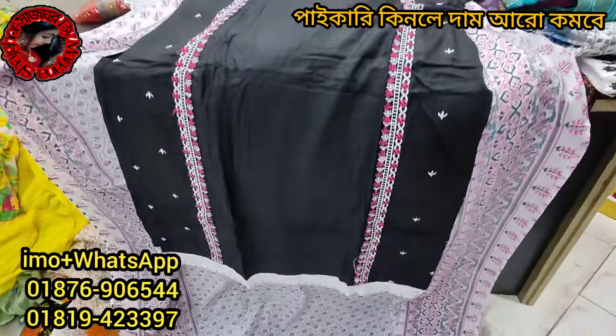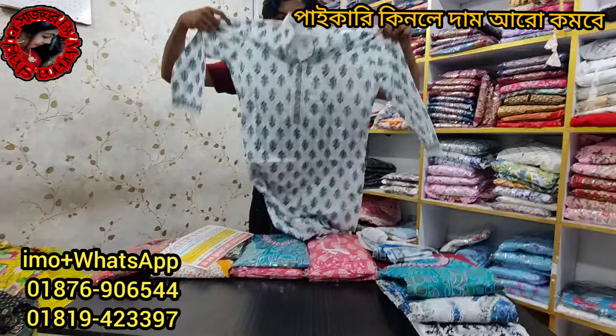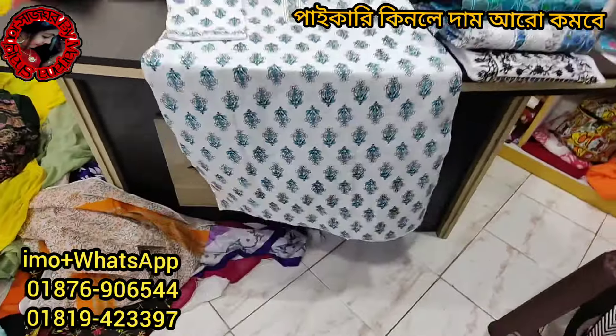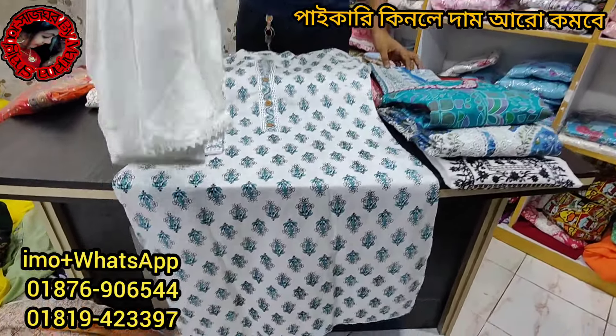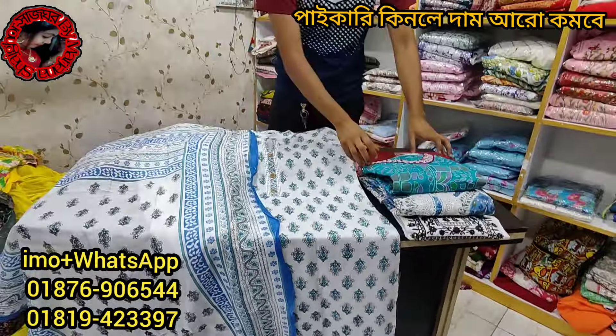This is the same color and same design. This is the same product with the same design and same color. This is the same cotton. The price is $650.